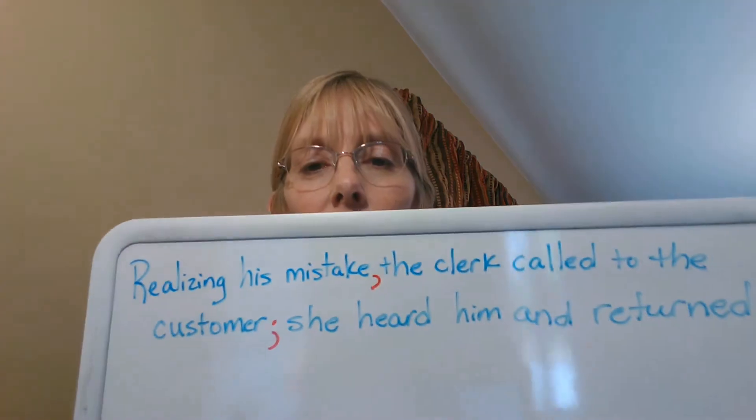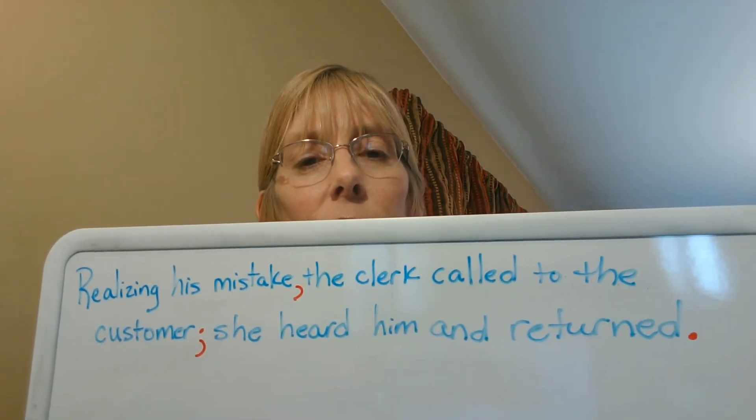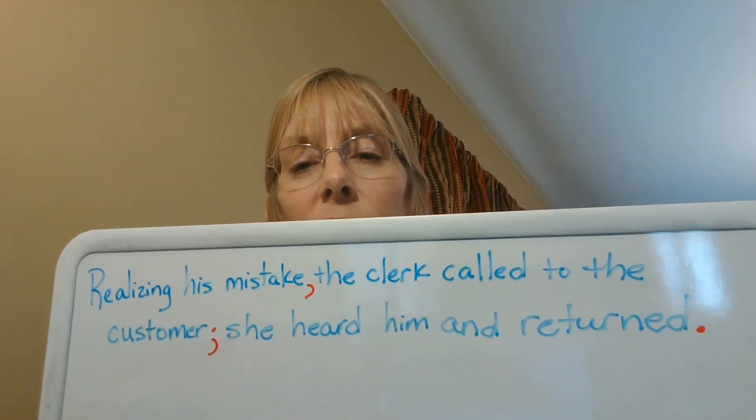So let's see. This is what it should look like: 'Realizing his mistake, comma, the clerk called to the customer, semi-colon. She heard him and returned, period.'